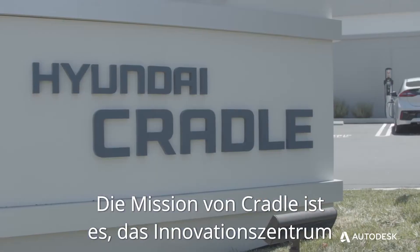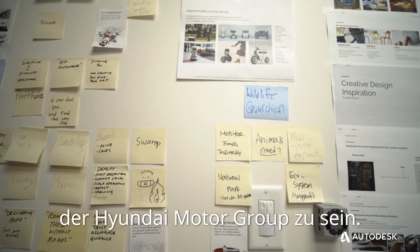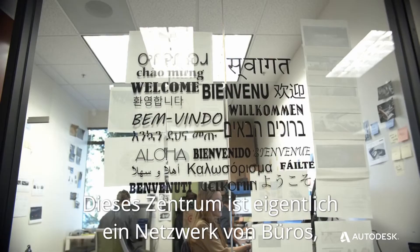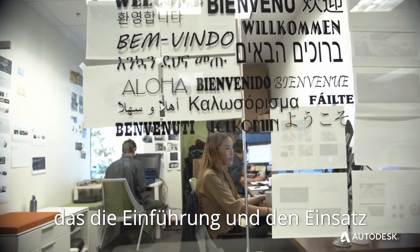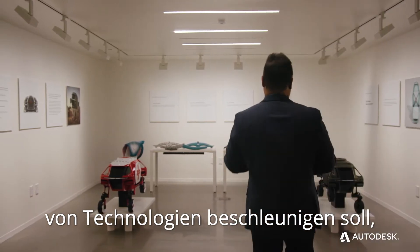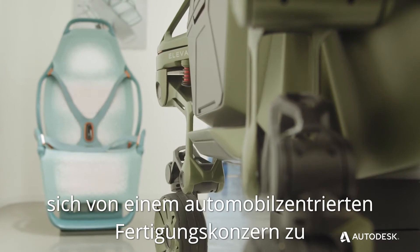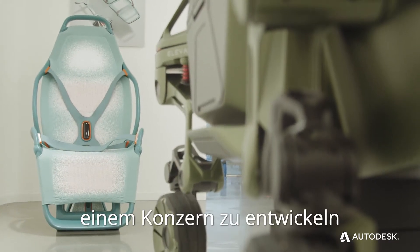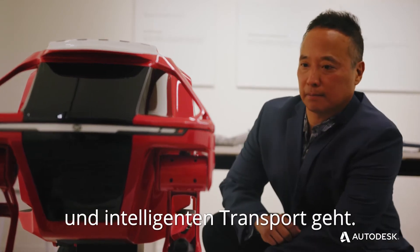The mission of Cradle is to be the hub of innovation for Hyundai Motor Group. This hub is a network of offices that helps facilitate and accelerate the adoption and use of technology, helping Hyundai transform from an automotive-centric manufacturing group to one focused on smart mobility and smart transportation.